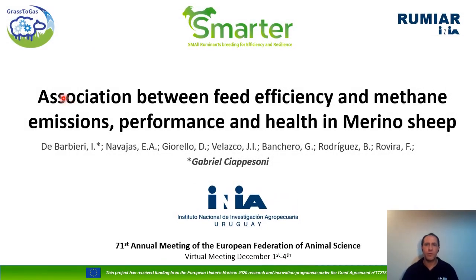Good morning. Thank you very much for allowing me to tell you about the progress regarding the association between feed efficiency and methane emissions, performance and health in Merino sheep. This work is part of three closely related projects: Smart Earth, Grass to Gas, and a Uruguayan project called RUMIA.